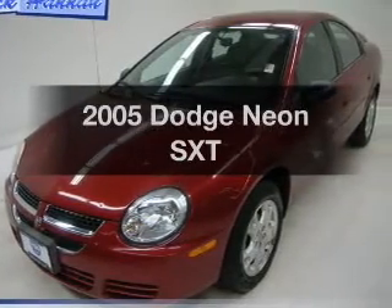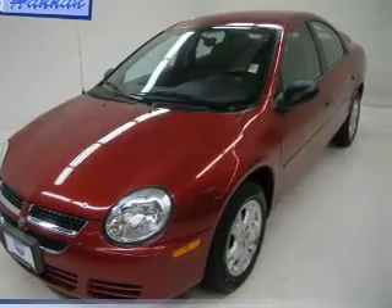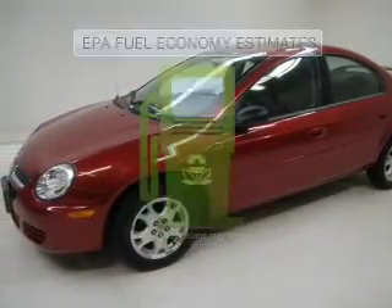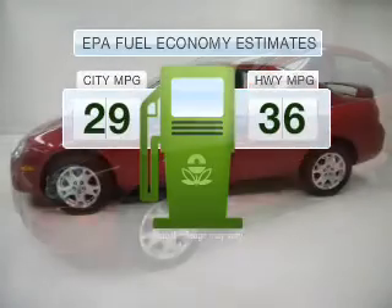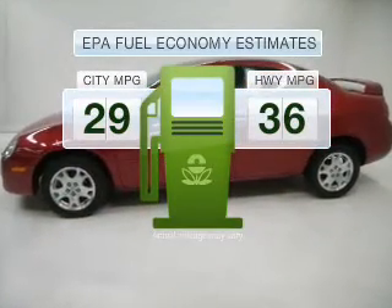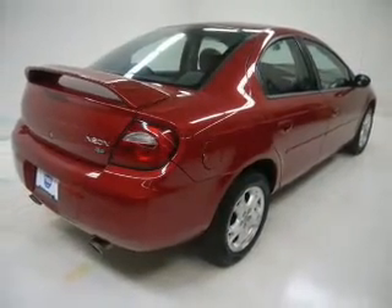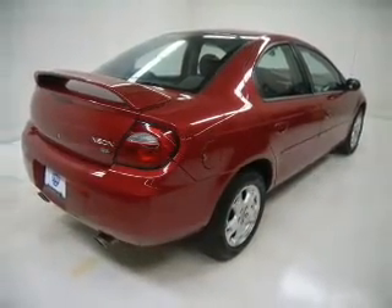Get noticed in this 2005 Dodge Neon. If you're looking for a first-rate auto, this one could be yours today. Better gas mileage means better long-term driving, and this ride delivers with a great low fuel consumption rate with an efficient four-cylinder engine connected to a manual transmission that'll keep you in touch with your car.